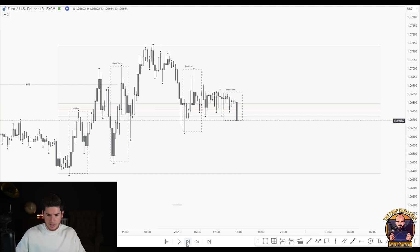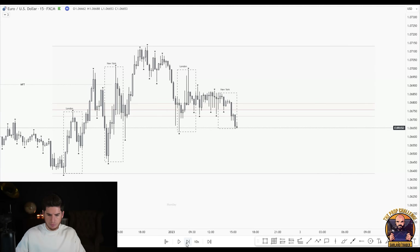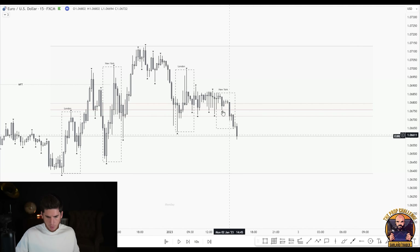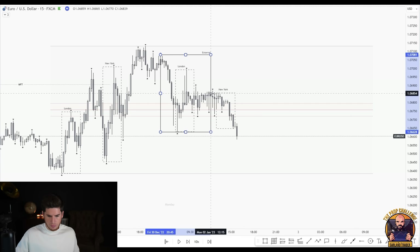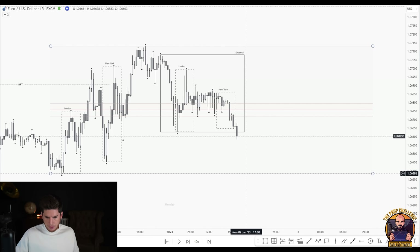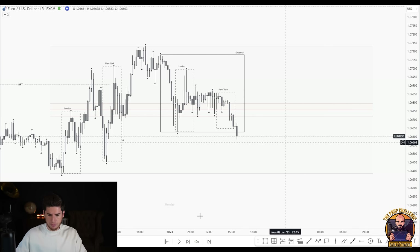Price is pushing lower but still in the no-trade zone. Marking where the fifteen-minute range would have been at the time, starting from left to right. The external range sweep didn't occur until outside of kill zone, so no trade there. The second entry model — a most recent internal fractal sweep — happened in New York kill zone, but right on the EQ in the no-trade zone. No trades that day.